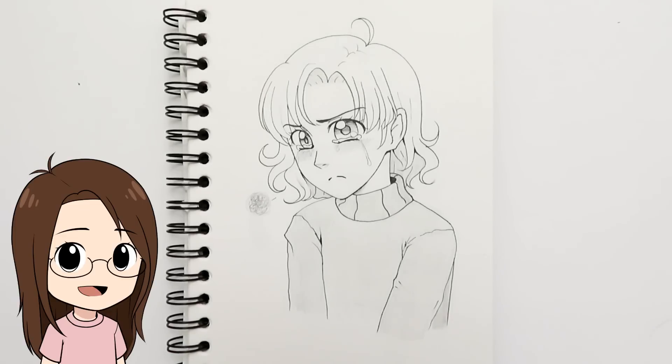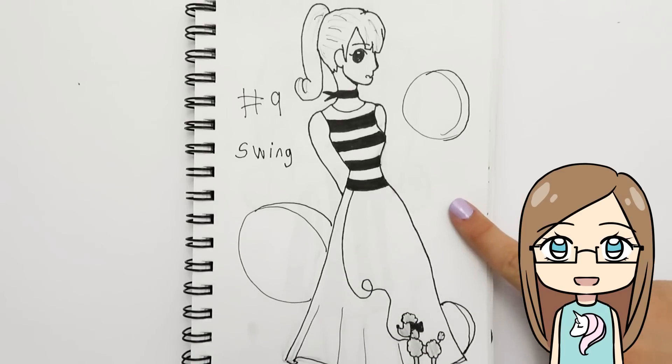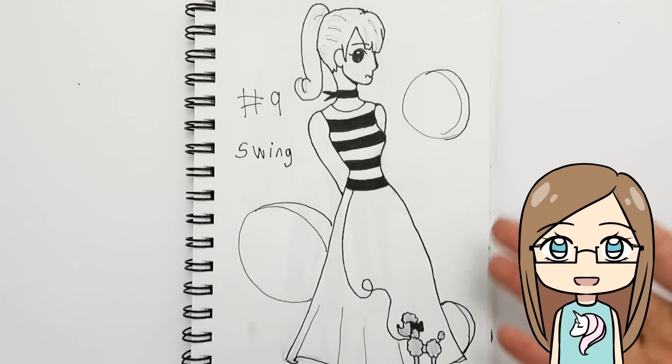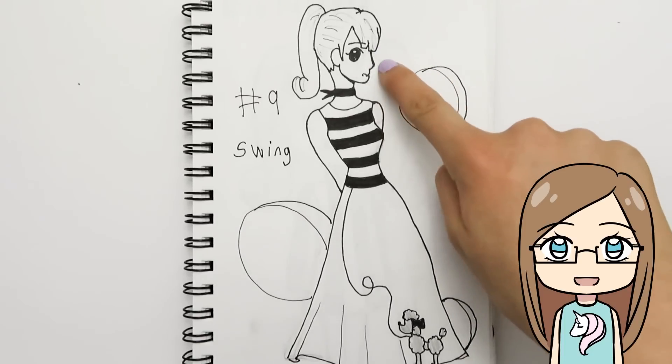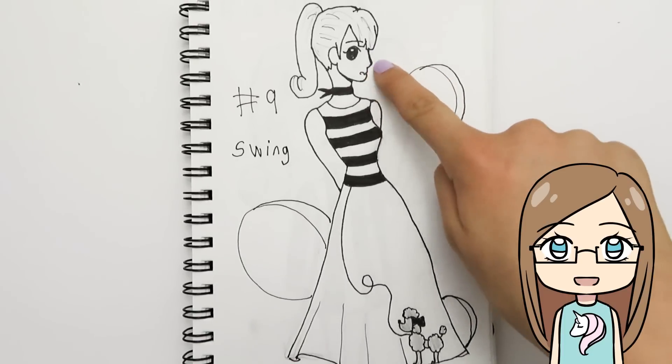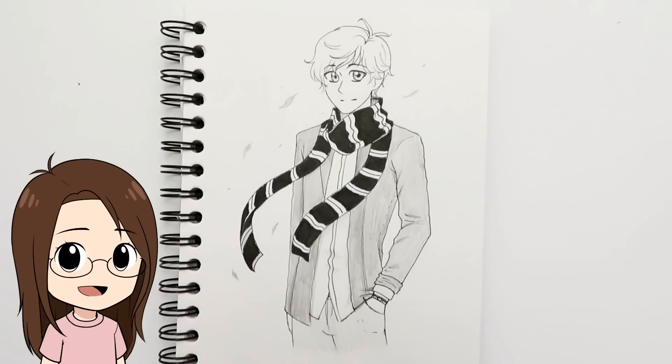Day nine was 'swing' and I thought of mood swings, so I drew a girl who looks angry, sad, and grumpy — just not in a good mood. For 'swing,' my sister drew a girl swing dancing, but she messed up on the nose. The poodle skirt is really cute though! Day ten was 'pattern' and I drew a guy with a patterned scarf — I like how his pose and the scarf turned out, and his hair is wonderfully fluffy.